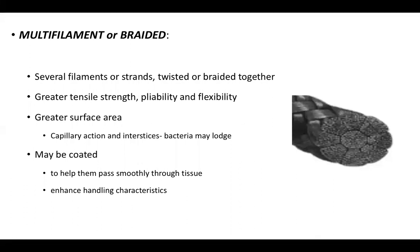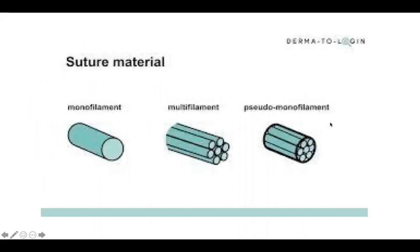Multifilament materials can be coated to help them pass smoothly through tissue and enhance handling characteristics. A pseudo-monofilament suture has filaments making up the core like a multifilament, but is covered with a sheath giving the appearance of a monofilament. These have less knot security but slide through tissues easily and are fairly flexible.